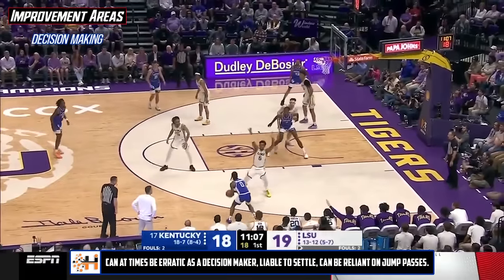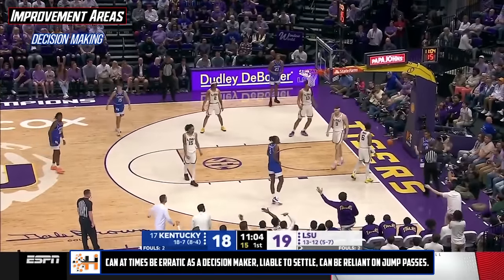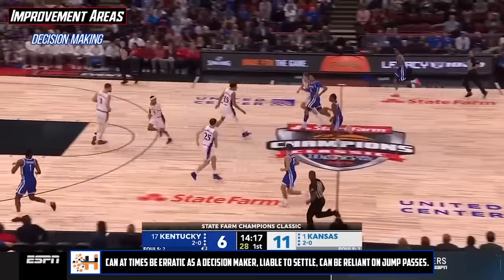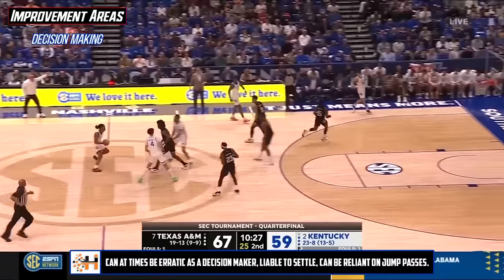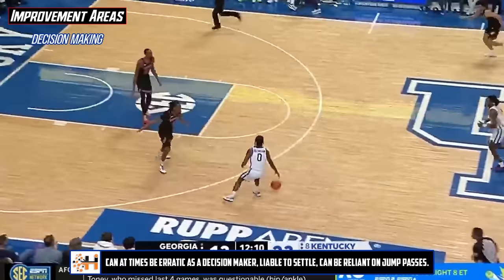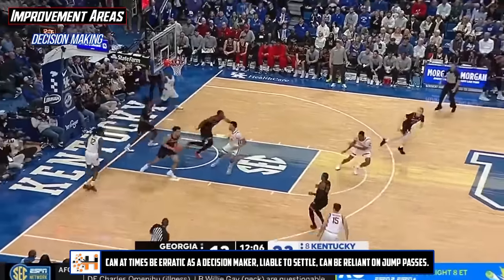There's also a level of decision-making that I think Rob will need to work through, especially with more ball-handling responsibilities. He did a very good job of taking care of the ball by the numbers in terms of turnovers, so we're not talking about something that was a huge issue in results, but process-wise there's still some fat to trim in shot and driving selection — especially with the long twos and a few errant passes that could come from his frequent use of the jump pass when driving baseline.